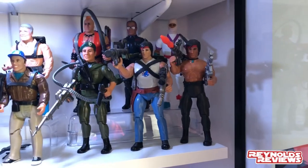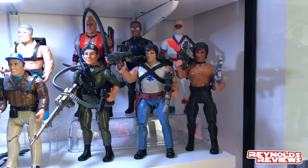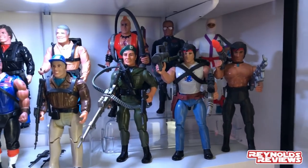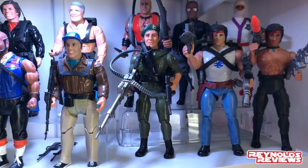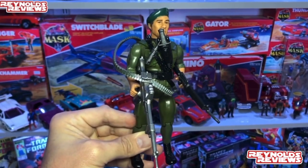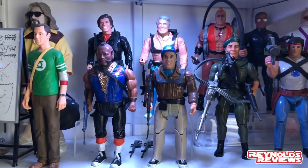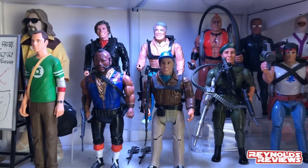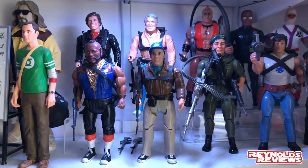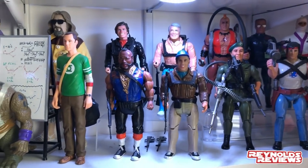Moving up onto the next shelf, we've got my Coleco Rambo figures in various stages of completion — most very close to being complete, just need the odd accessory. Colonel Troutman was recently gifted to me by VTR Dave, a figure I'd been looking at, and he just handed it to me. Then we've got my six-inch A-Team figures — almost all complete. Murdoch is missing his binoculars and a couple of the rifles need straps, but I'm really happy with those.